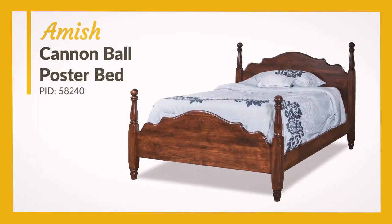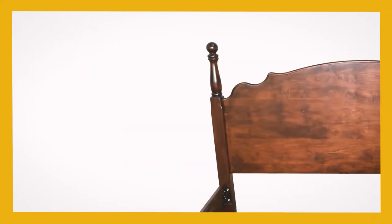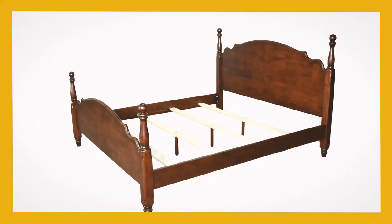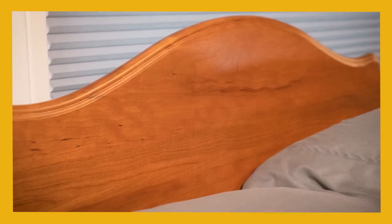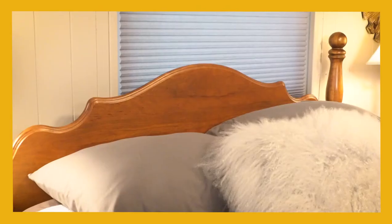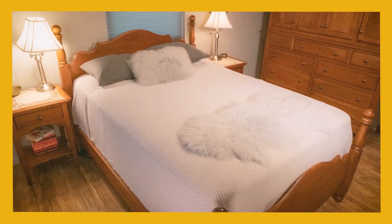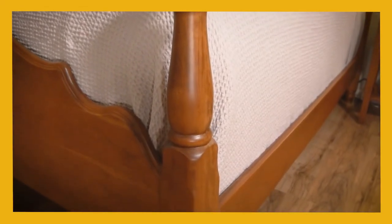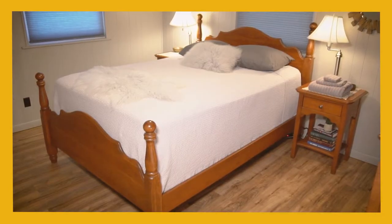The Amish Cannonball Poster Bed is elegant but approachable. Subtle curves and round cannonball accents define its appearance, but there's no excess formality to it. The cannonball bed can fit in either dressed up for a luxury home or simplified for a modest farmhouse, depending on the custom options you select. Order it in 12 wood types — from formal cherry wood to rustic hickory — with many finish options for each. As with nearly any bed at DutchCrafters, it's available in the size and mattress platform of your choice.